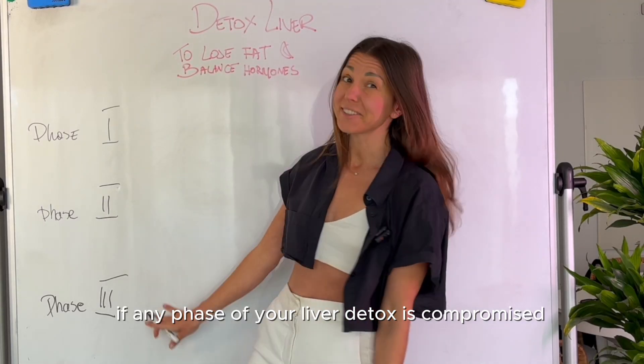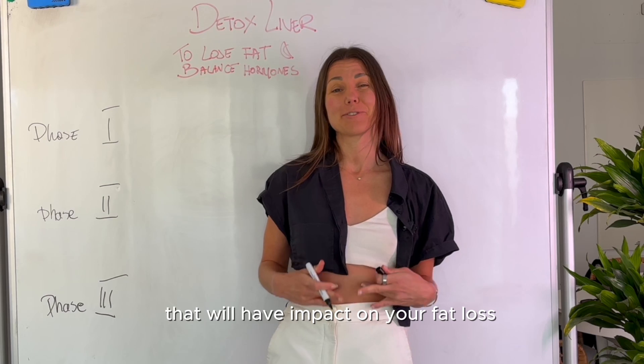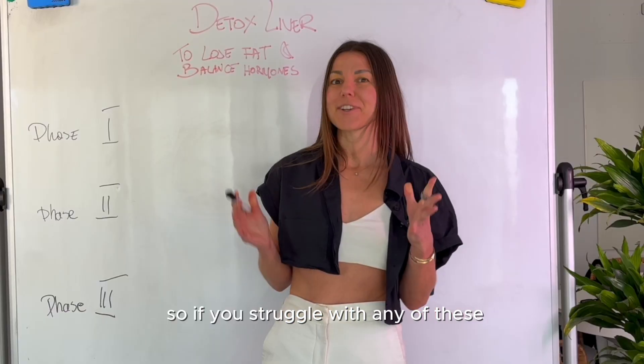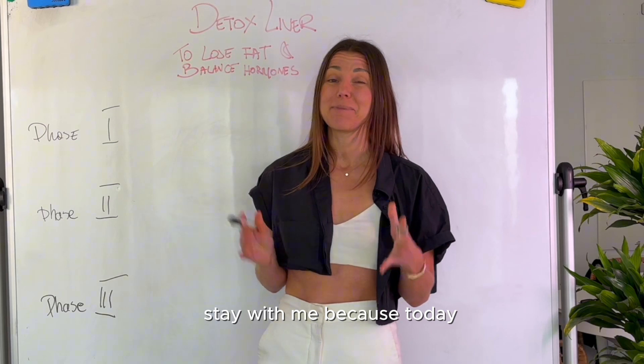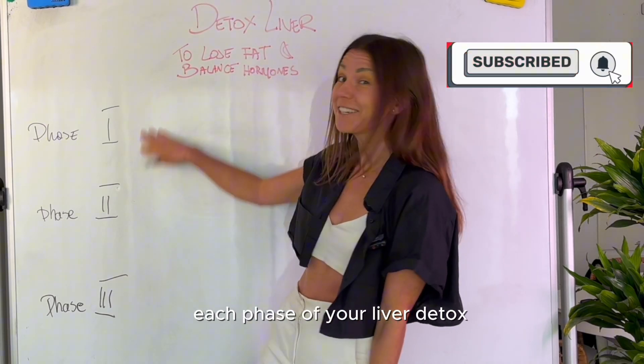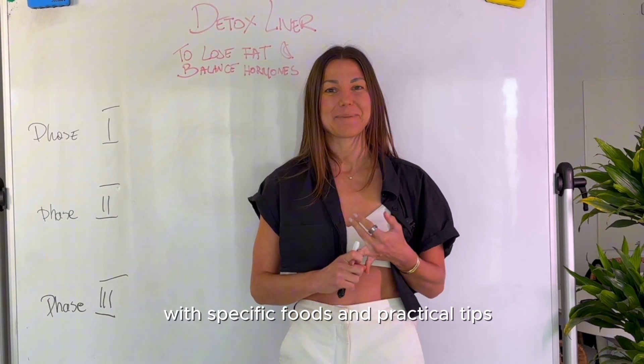If any phase of your liver detox is compromised or not working well, that will have impact on your fat loss, hormonal balance, and your energy overall. So if you struggle with any of this, stay with me because today I will share with you what you can do to optimize each phase of your liver detox with specific foods and practical tips.